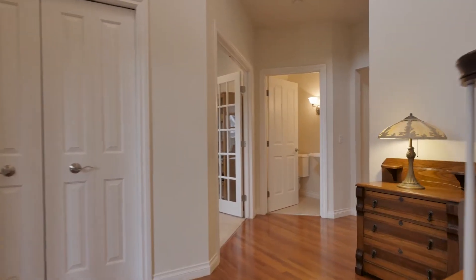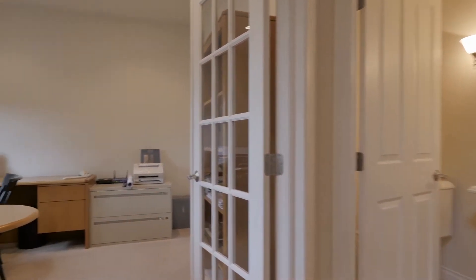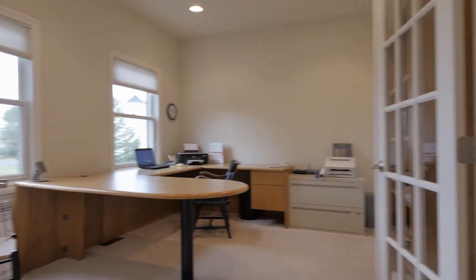Enter through the front door and you'll be greeted by a light-filled two-story foyer with cherry hardwood floors and a lovely cherry balustrade along the stairs, leading you to a convenient home office or study just west of the entry, easily made private behind double French doors.